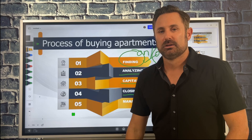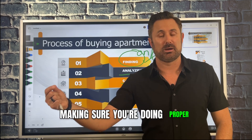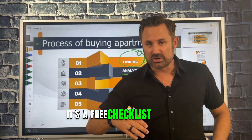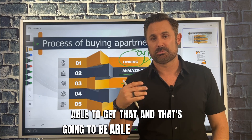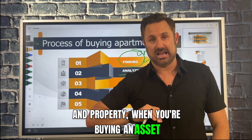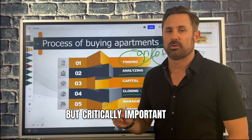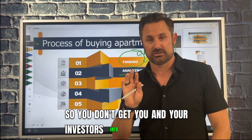Closing the escrow. When you're closing on a deal, there's a lot of due diligence you have to do — financial due diligence, property due diligence — making sure you're doing proper inspections and getting all the financials on the property to make an educated decision. There's a free due diligence checklist you can download covering both financial and property due diligence. It's critically important that you do this correctly before you buy, so you don't get you and your investors into a money pit.